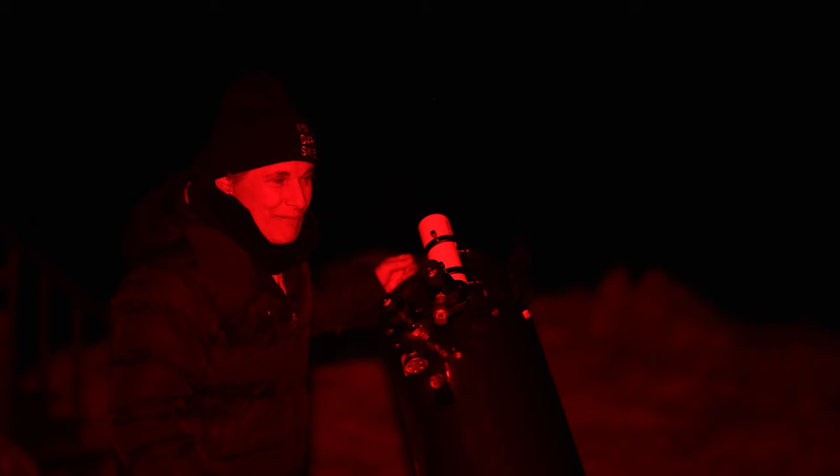I'm going to put the H-beta filter on the 24 millimeter eyepiece and see if I can see it. I don't know if I'm imagining, but I think I see a faint hint of nebulosity between those stars I was looking at — and I do mean faint. Let me see if I can see the notch. The nebula is so faint. I'm not really seeing it. It's pretty faint.